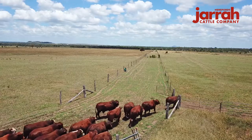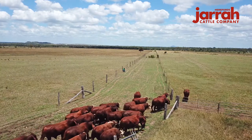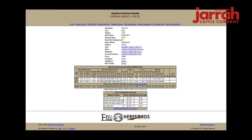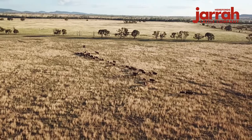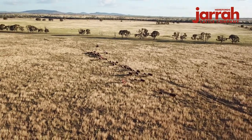To ensure that the right bulls are produced, Jarrah incorporates EBVs in their genetic selection, as a tool to continue to produce top genetic performing bulls. Positive fats, positive marbling, high growth, moderate birth weight and a high EMA are favoured in EBVs. We now produce bulls with exactly this. The importance of these traits stems from Jarrah's aim of producing cattle that have the ability to finish off grass and also have consistency and predictability.